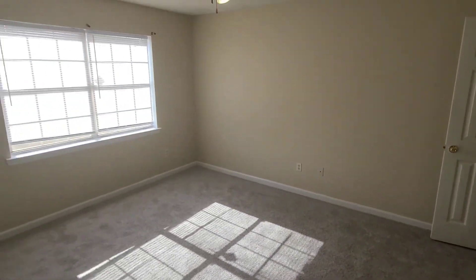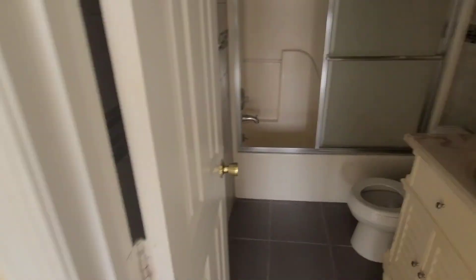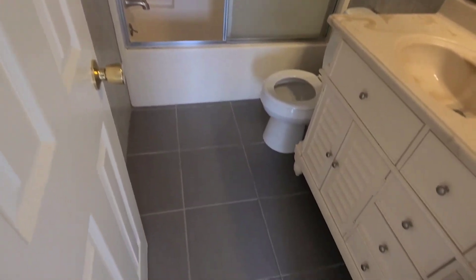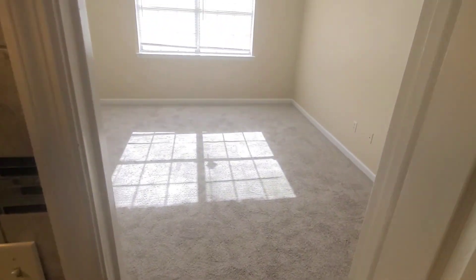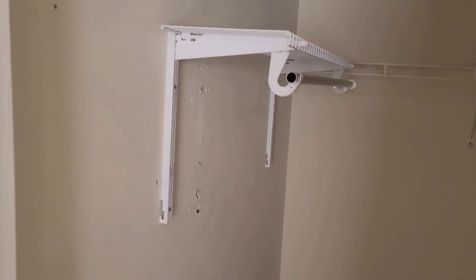And your master bedroom. The master bath has been upgraded over the years. Master closet is right here.